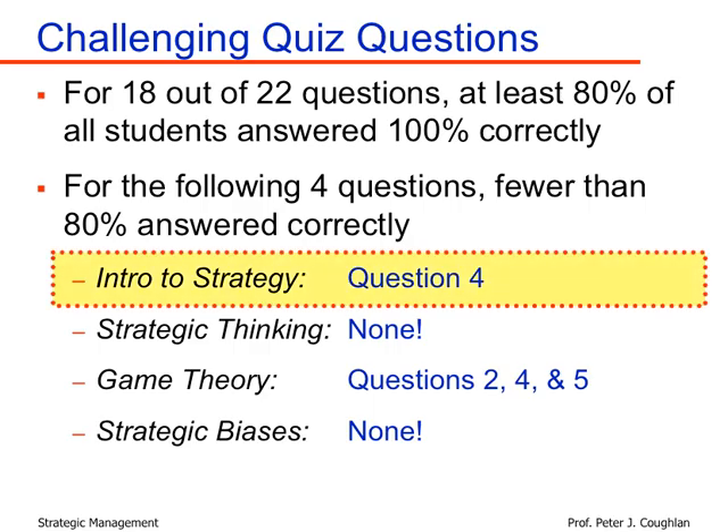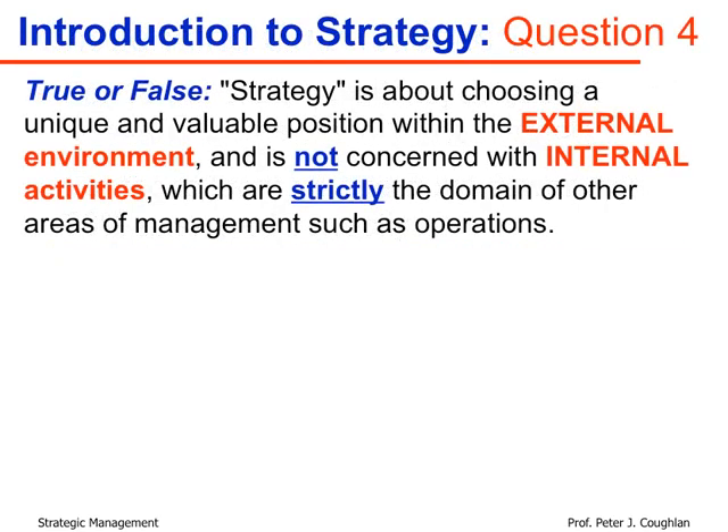The fourth question in the intro to strategy section was a true or false question. It stated: 'Strategy is about choosing a unique and valuable position within the external environment and is not concerned with internal activities, which are strictly the domain of other areas of management, such as operations.' There are two parts to this statement, and both parts must be true for the statement as a whole to be true.